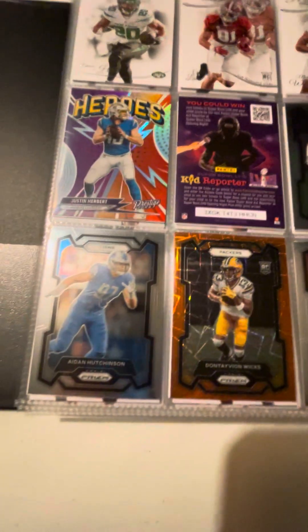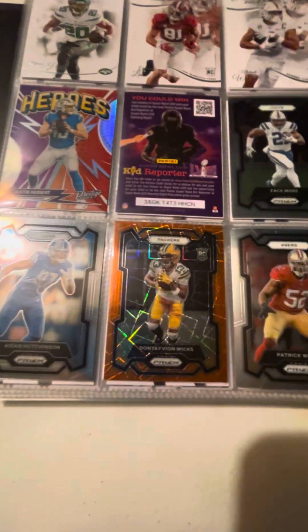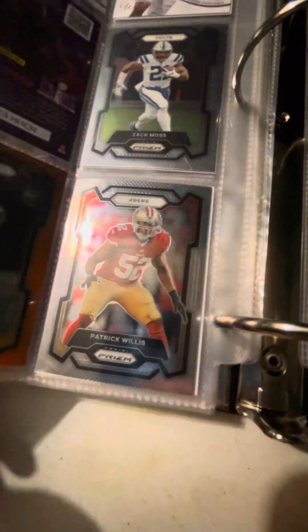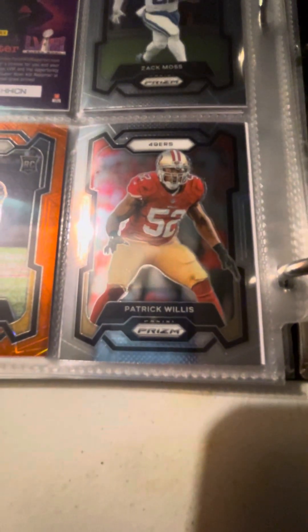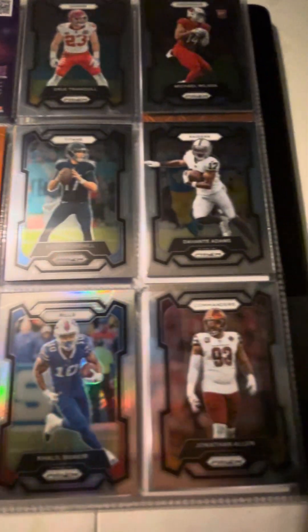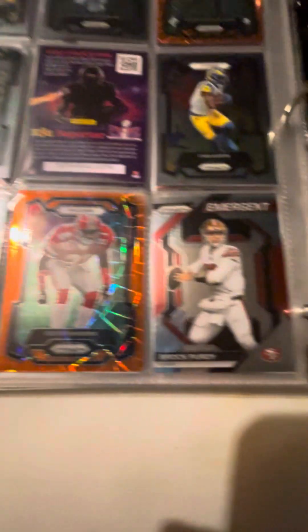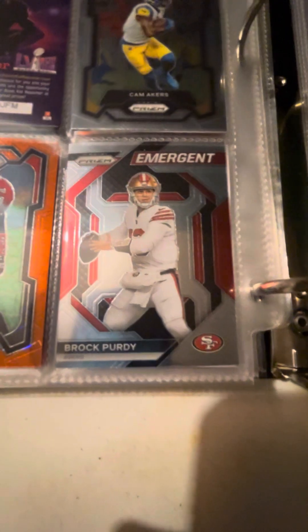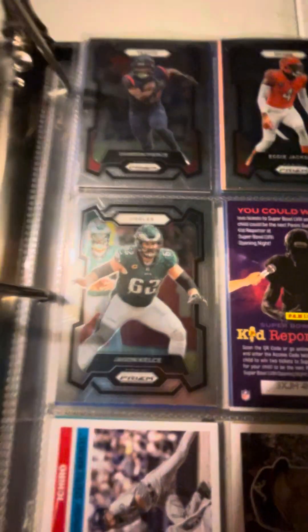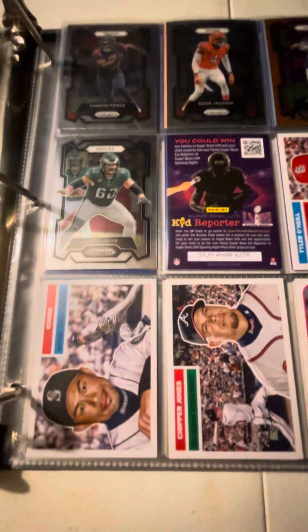Now we move on to our Panini Prizm 2023 football Rippins. To start off, we pulled a nice Zach Moss and Aiden Hutchinson second year and a nice orange Dontayvion Wicks. We also managed to find a nice Patrick Willis, who is now a Hall of Famer — congratulations to him for his legendary career. We also managed to find a Purdy nice pull of Brock Purdy Emergent — pun intended. And to end off the Rippin, we pulled a Jason Kelce.